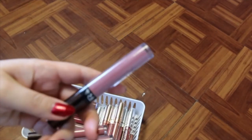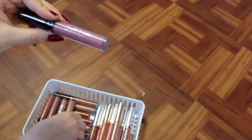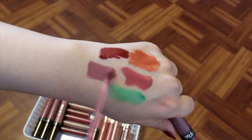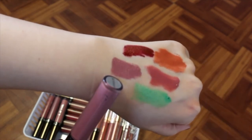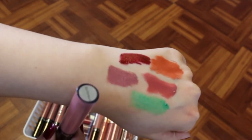Duchess I'm definitely keeping — this is the Nikki Tutorials Ophra collab, and I love it. It is like a purple yet pink yet mauve — it's beautiful, looks amazing on the lips. And Ophra is my favorite formula, so I'm definitely holding onto this one.